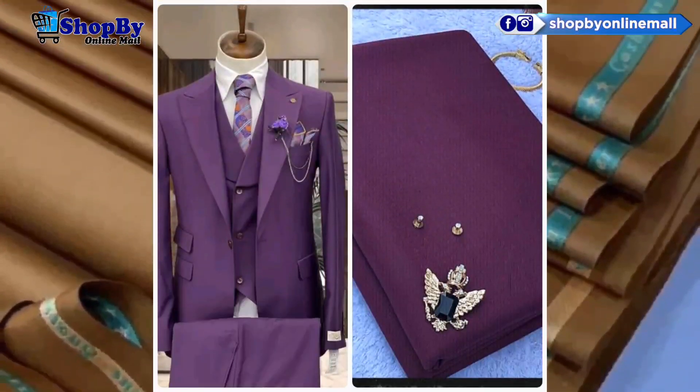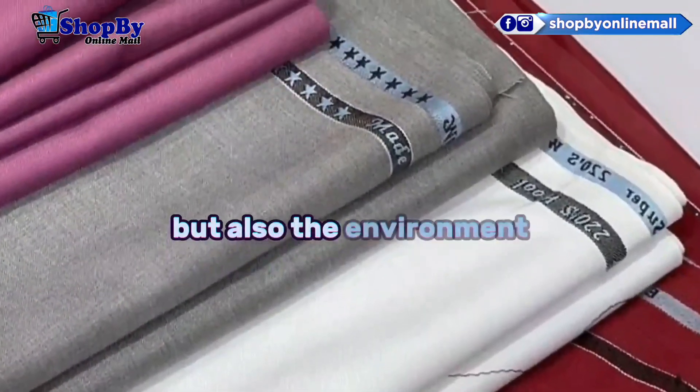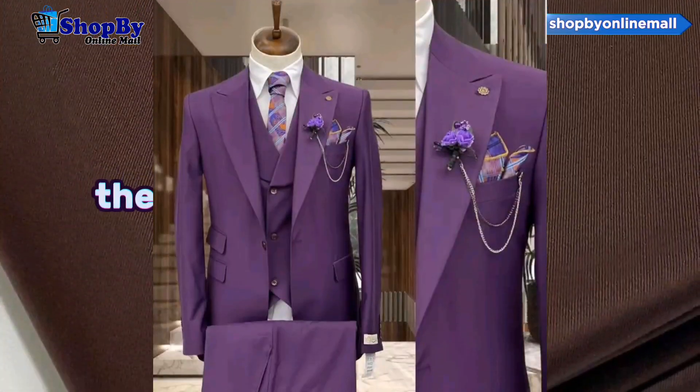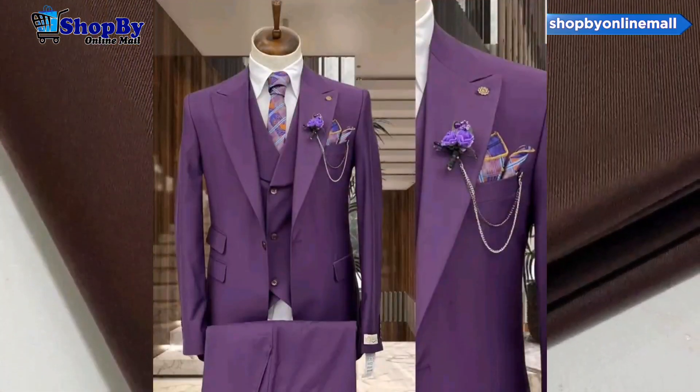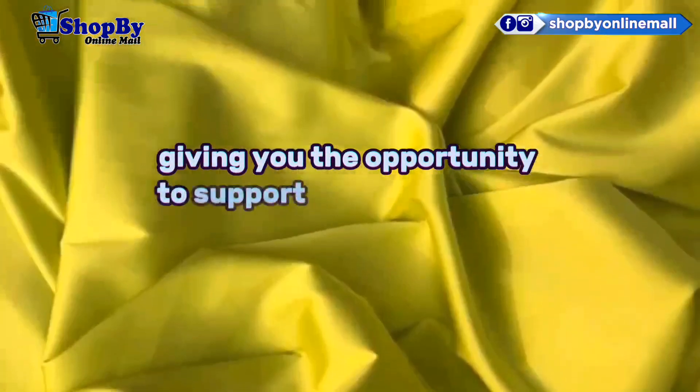At this online fabric store, they not only care about your creative needs but also the environment. With a commitment to eco-friendly practices, they source sustainable fabrics and promote environmentally conscious production methods, giving you the opportunity to support a greener planet.